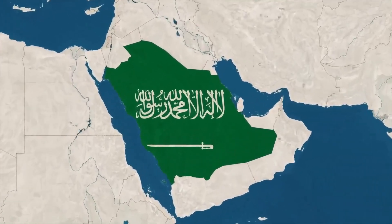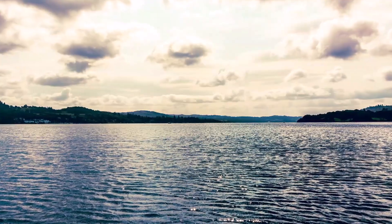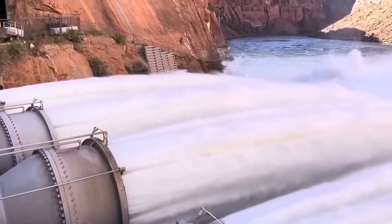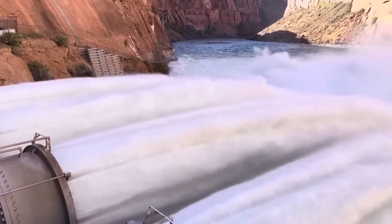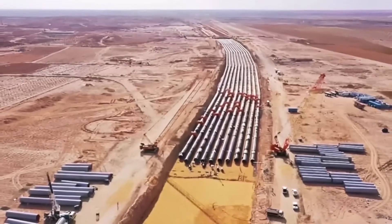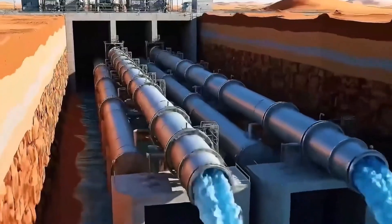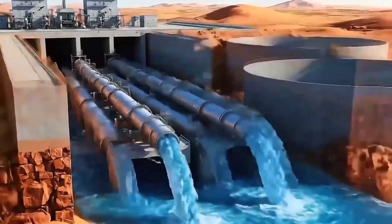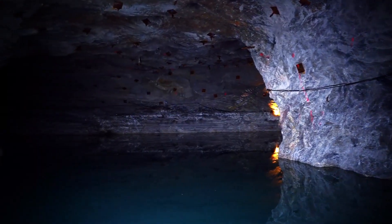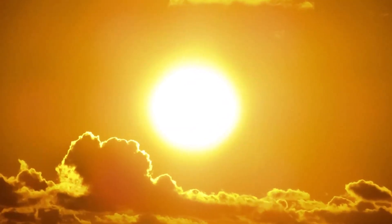Saudi Arabia, a land with no rivers, no lakes, and almost no rain, is rumored to be pumping millions of gallons of salt water underground. At first it sounds unbelievable, but it's true. The Desert Kingdom has engineered one of the most advanced underground water networks on Earth. And the question is, why bury water in a place where people desperately need it on the surface? The answer lies in the heat.